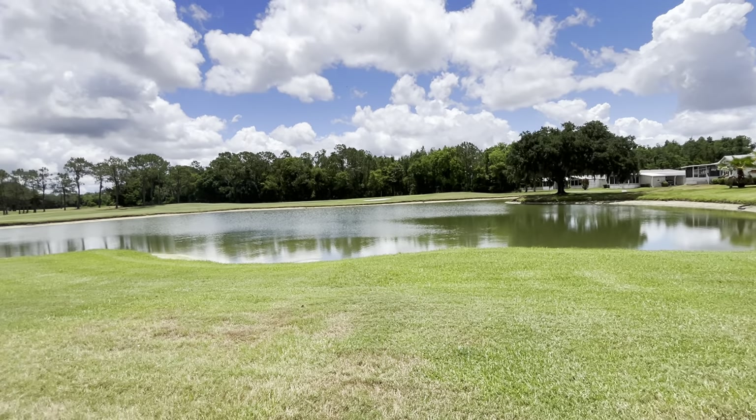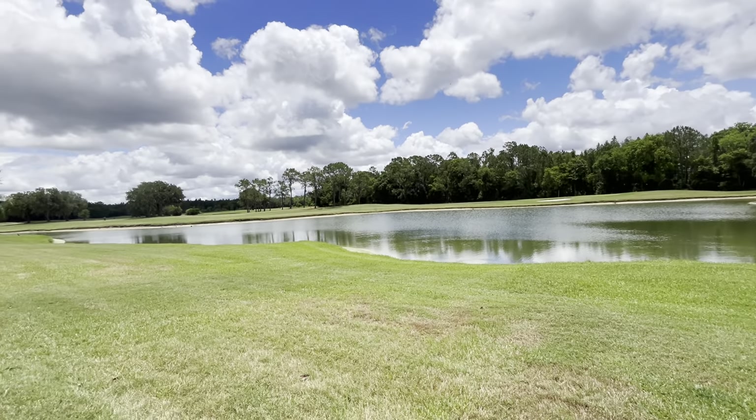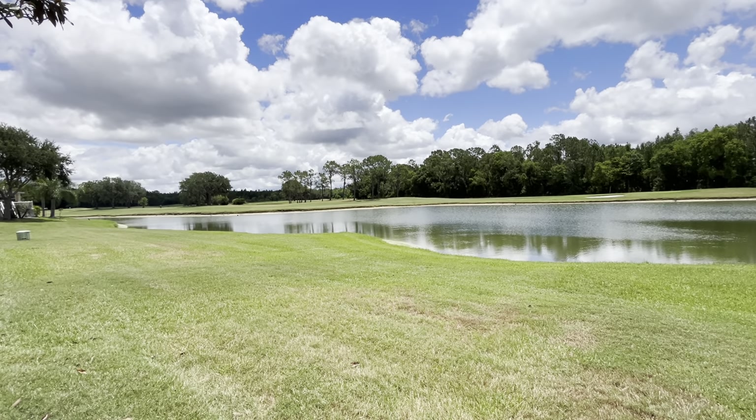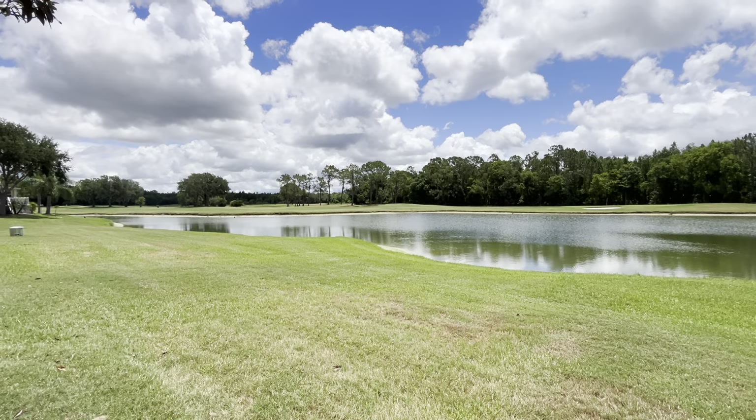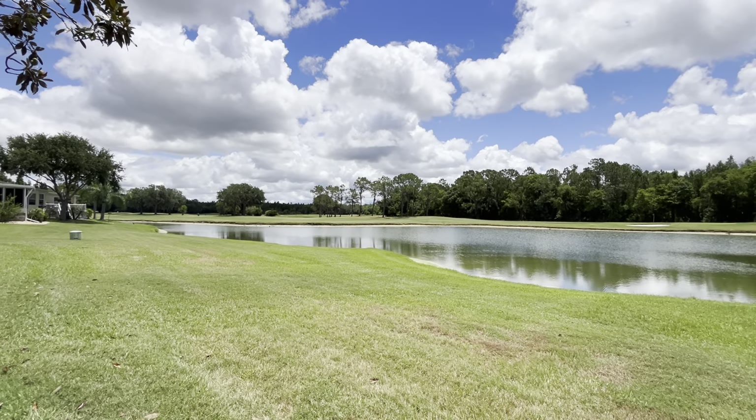If you are interested in seeing this house or any other house that Cypress Lakes has for sale, please give our sales office a call at 863-859-1431. Thank you for watching and have a great day.